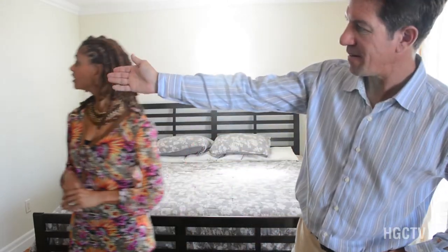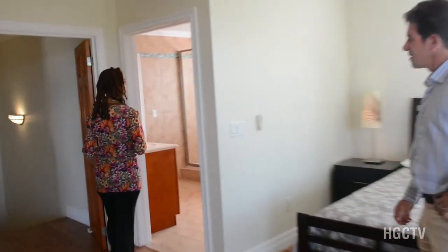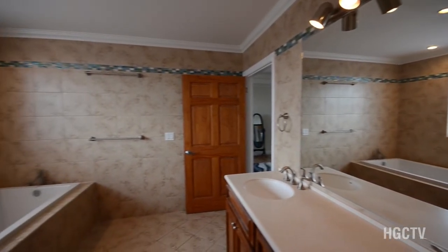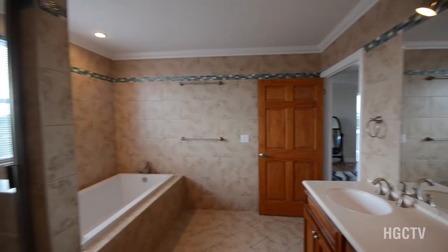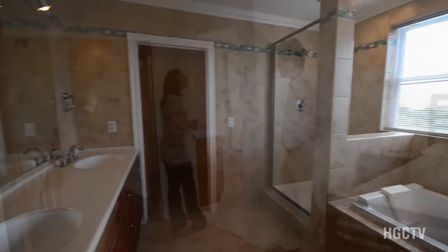And check out this lovely master bath — this is awesome! With his and hers vanities, a shower and a tub. Very nice. Again, custom tile work, custom cabinets and vanities. Gorgeous, Neil.